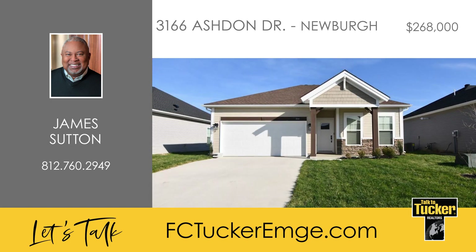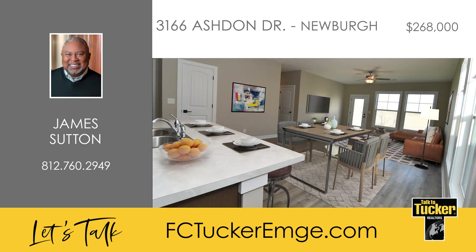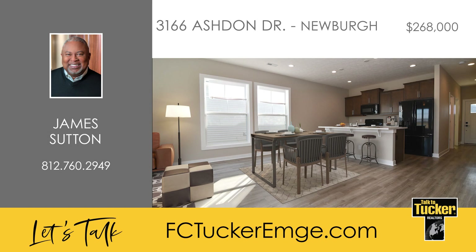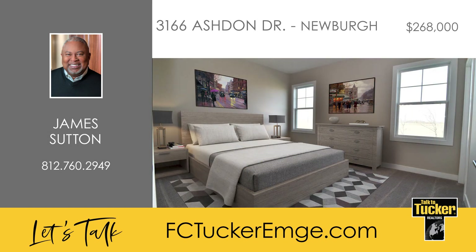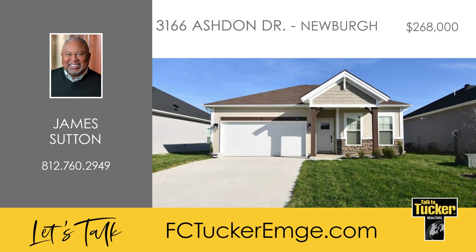This three-bedroom, two-bath craftsman style home is located in the new Essex subdivision in Newburgh. Upon your arrival, you will find a newly sodded lawn with all-new landscaping and the upgraded, expanded front porch. Inside, you will find luxury vinyl floors and a kitchen with crown molding, all black appliances, and a gas stove. The open floor plan features the popular split bedroom design and there was a two-foot bump-out extension added to the rear of the home. Don't miss your opportunity to own this fabulous home. Make your appointment today. Talk to James Sutton at 812-760-2949.